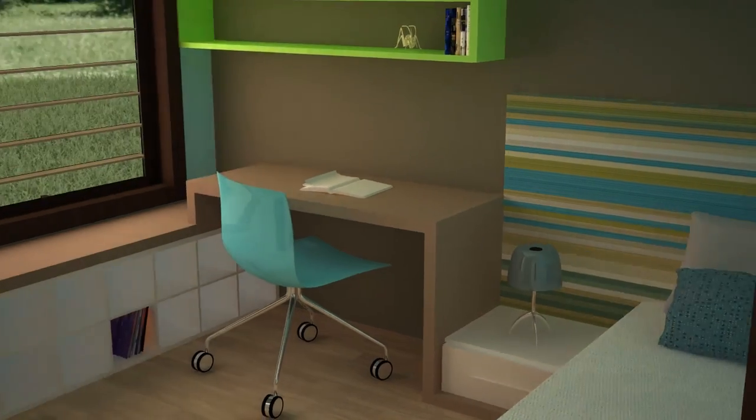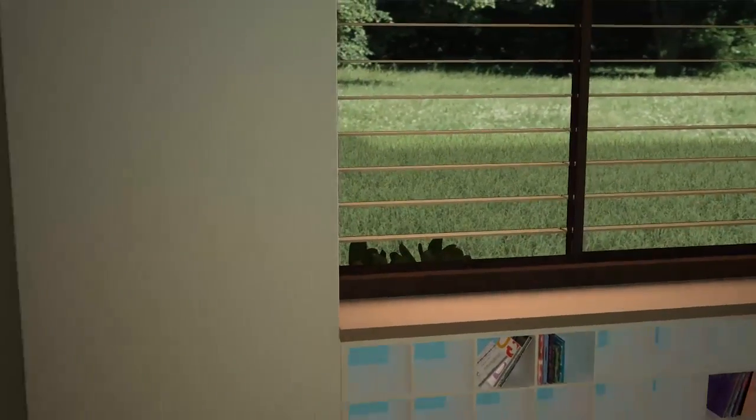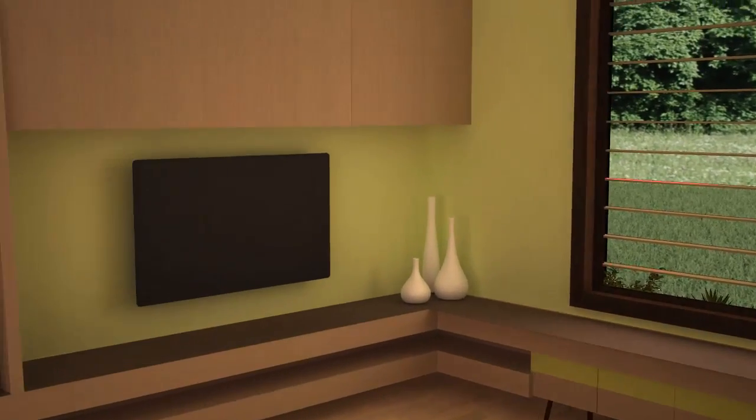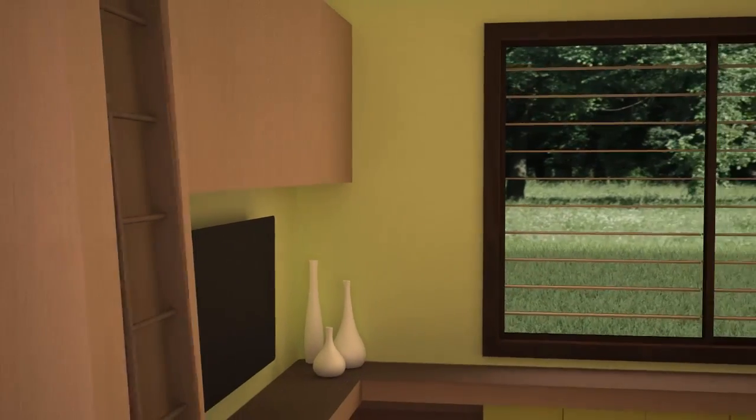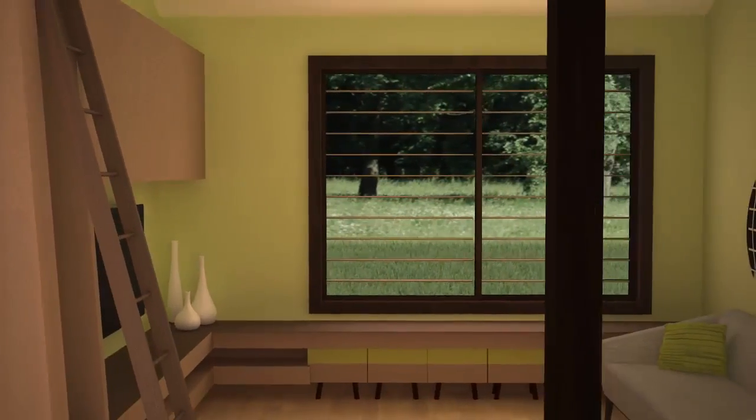The living room features custom-built casework. Hideaway stools allow for easy entertaining while the fully equipped home entertainment center is at the heart of the room's clean, modern design. The entertainment casework takes full advantage of the living room's high ceiling, providing ample storage space.